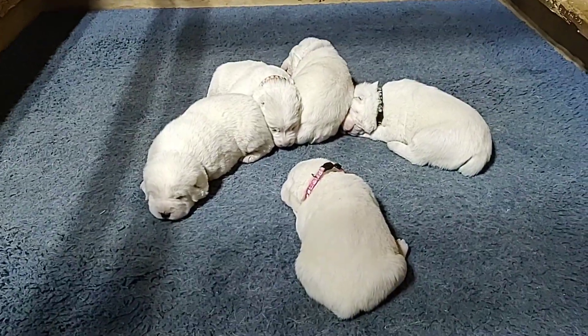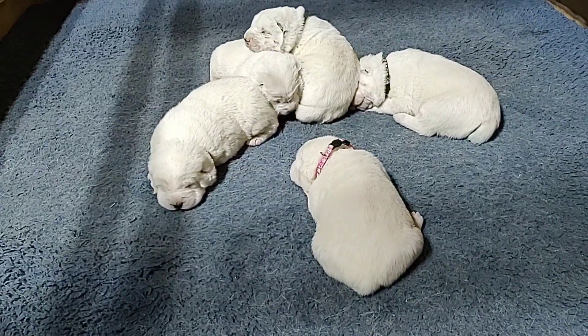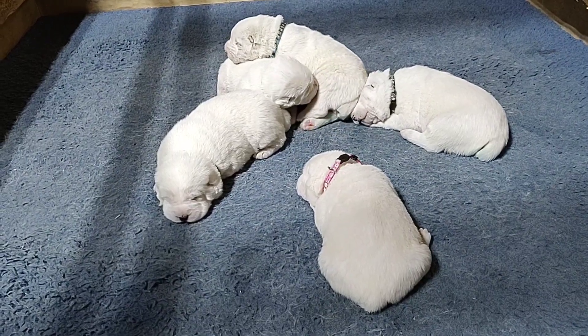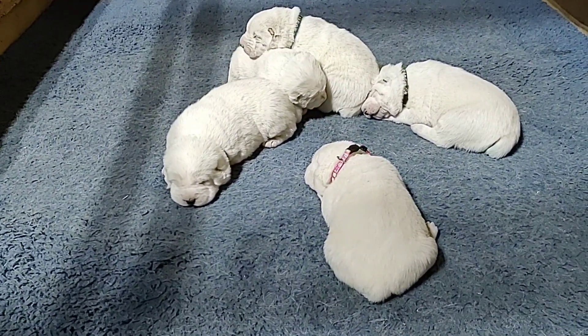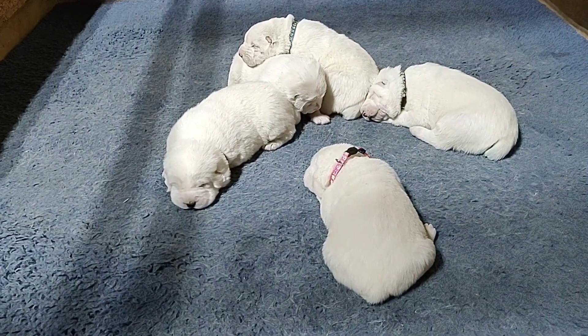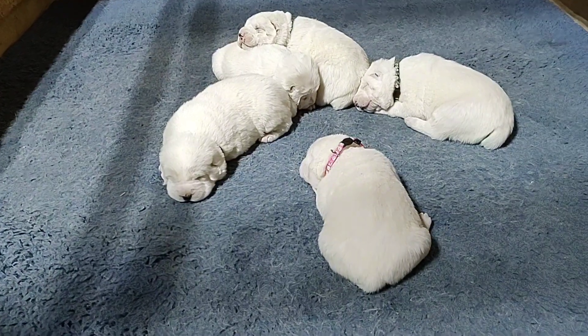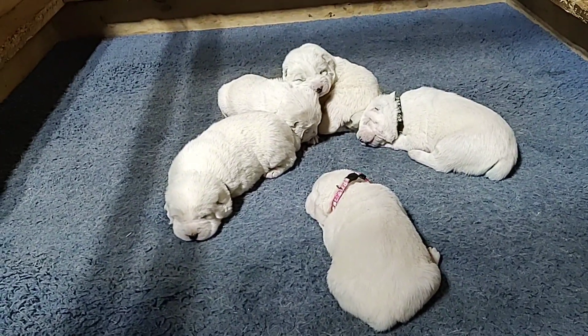These puppies are between two and two and a half kilograms. I noticed that some puppies are starting to have a little bit of yellowish spots on their heads and upper bodies, so they are already changing color.